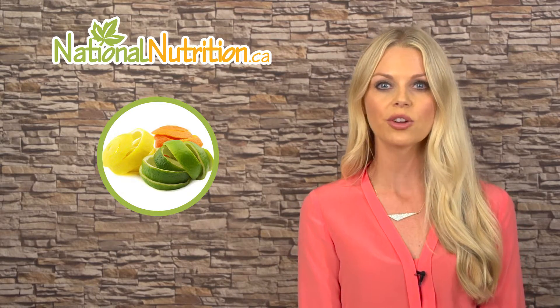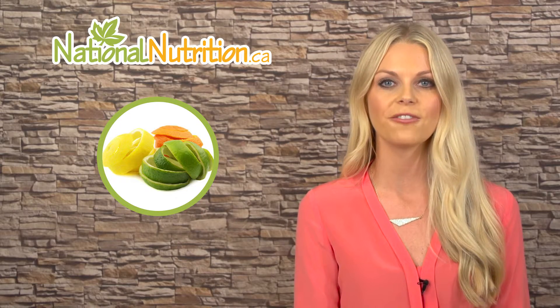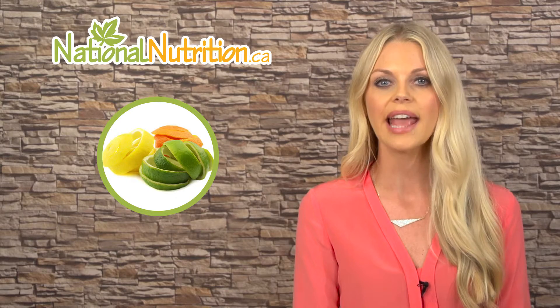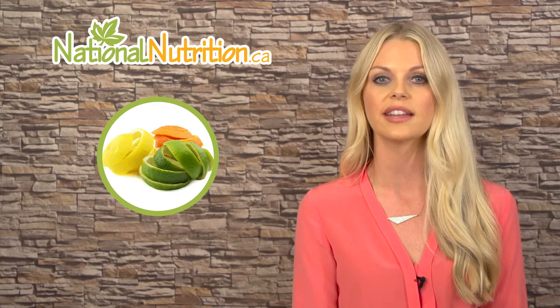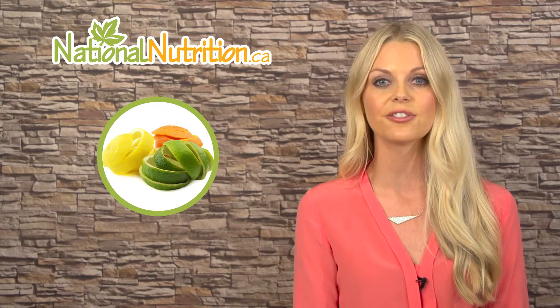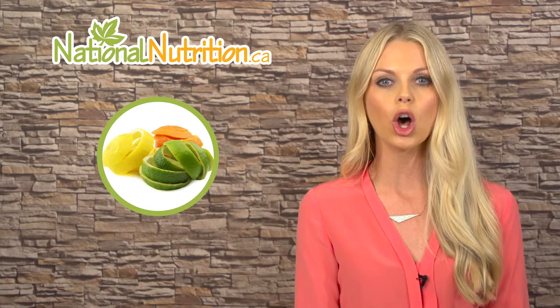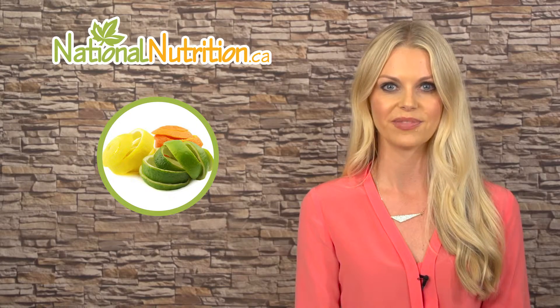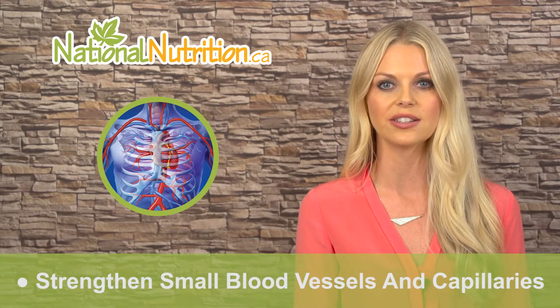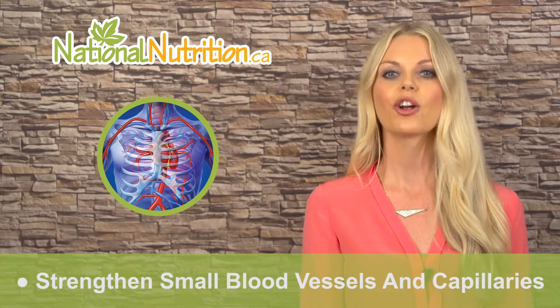Did you know that bioflavonoids make vitamin C even more potent? If you take bioflavonoids with your vitamin C, they will make the effects of vitamin C stronger, because bioflavonoids can reactivate the vitamin C your body has already used. There are many different bioflavonoids with slightly different functions; however, they all boost the action of vitamin C.